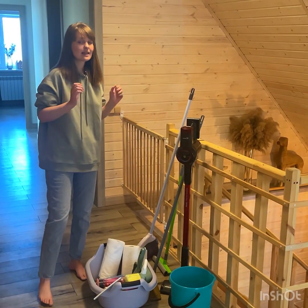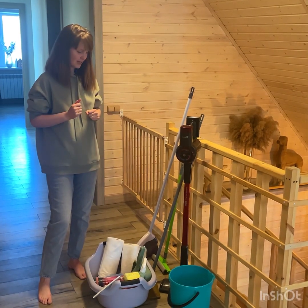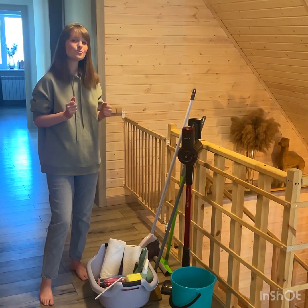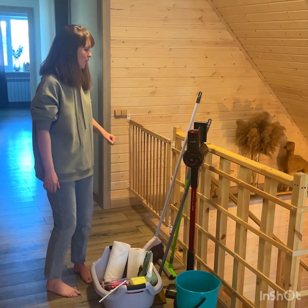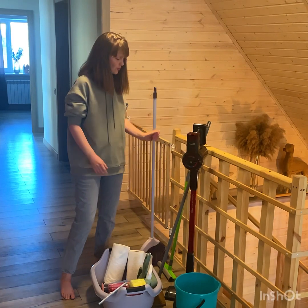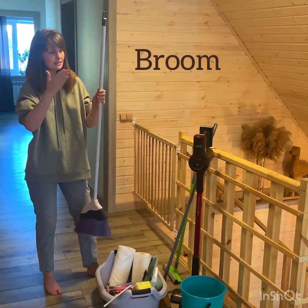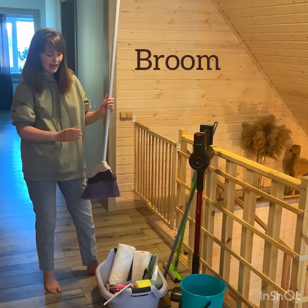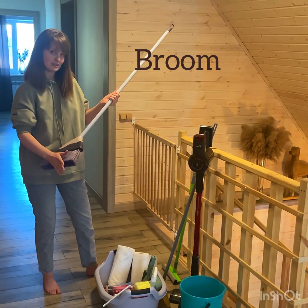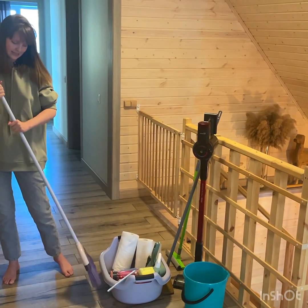I have gathered here the cleaning tools that I usually use in my daily routine, and I thought you might find it interesting to have a look at these cleaning tools. The first thing I would like to show you is this broom. This tool is called a broom. It has a long handle and plastic bristles. We use this tool for sweeping the floor like this.